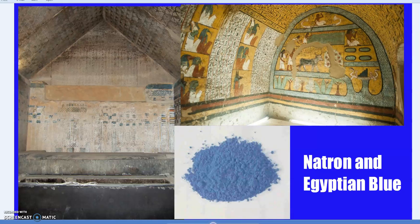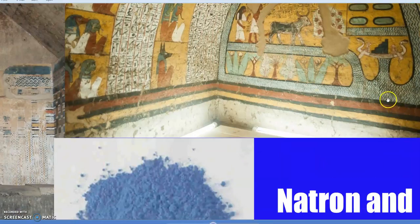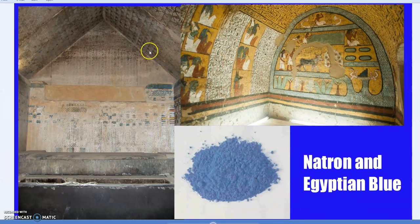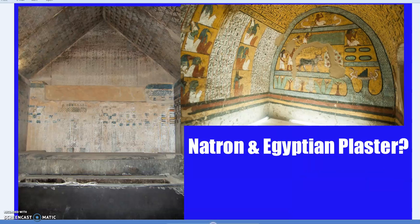Natron was also an essential ingredient, along with copper, in making Egyptian blue — a very expensive color in the ancient world. Colors like blue and purple were incredibly costly; that's why regal purple is associated with royalty — just a stripe of purple dye on a toga meant you were very wealthy. This same Egyptian blue, connected with natron, was used to paint the tombs, as was the plaster.